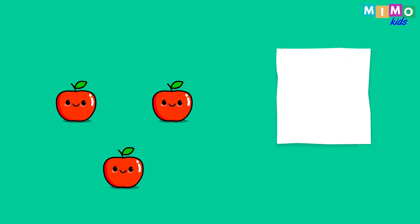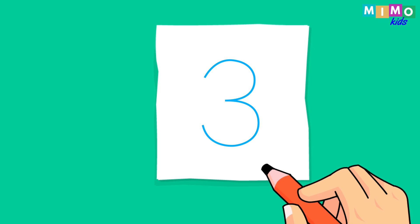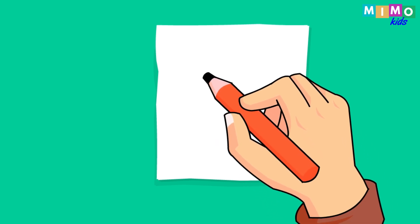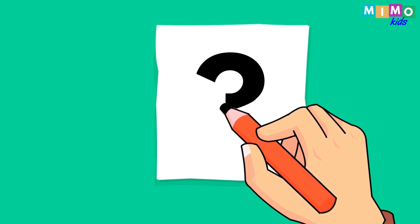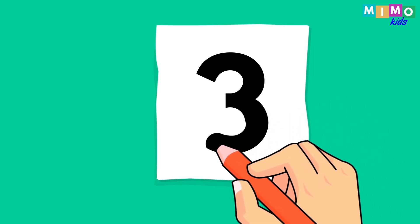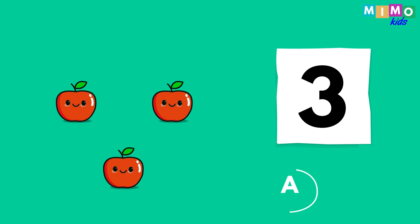Apples. One, two, three. Three apples. Now let's write it down. Three. Three apples.